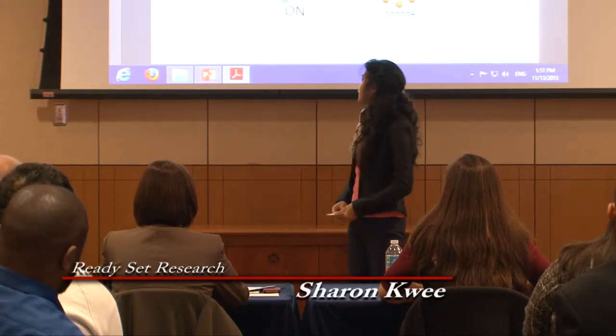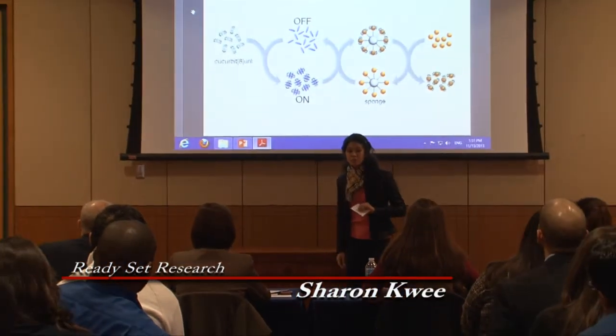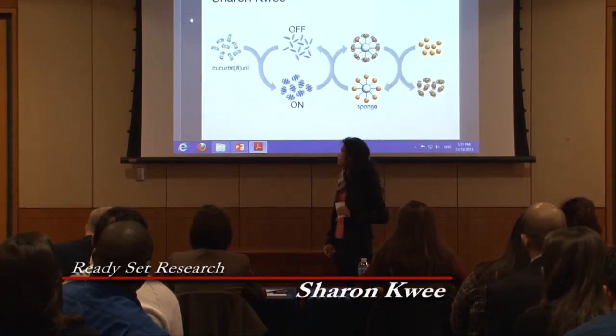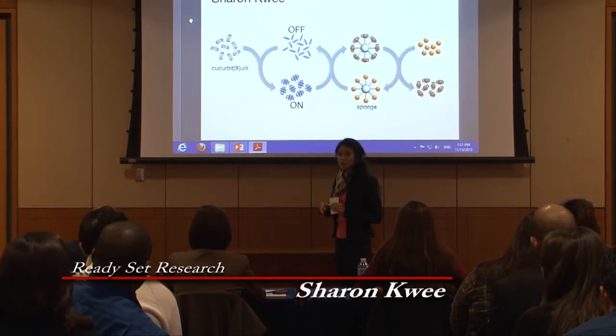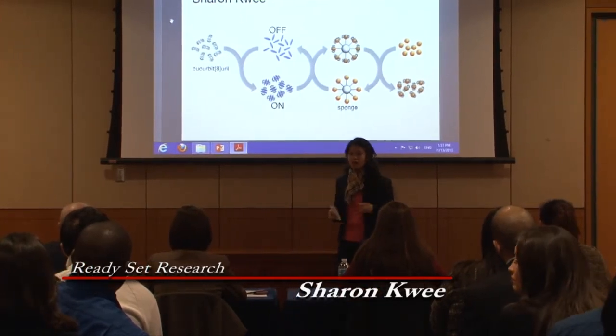So how do we go about doing this? Well, previously we had worked with a molecule called a cucurbituril, which is a small ring-shaped structure that can hold proteins inside of its cavity. From previous research, we knew that a cucurbit[8]uril could put together two proteins and essentially turn on their function.